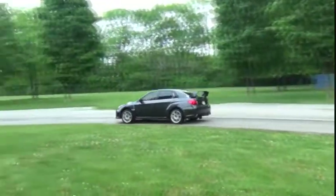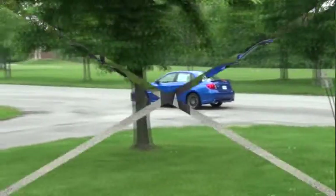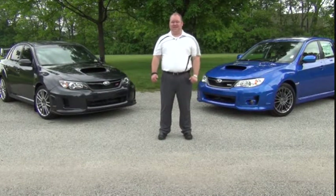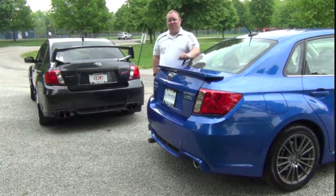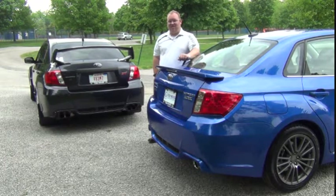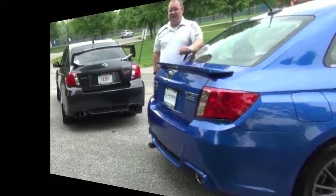From the functional hood scoop to the side air vents, the wide body design of the WRX and STI are styled to make bold promises and engineered to keep them. The design of the rear continues the theme of race-inspired engineering. From the dual port exhaust to the rear spoiler, there's no mistaking the WRX and STI's capability.